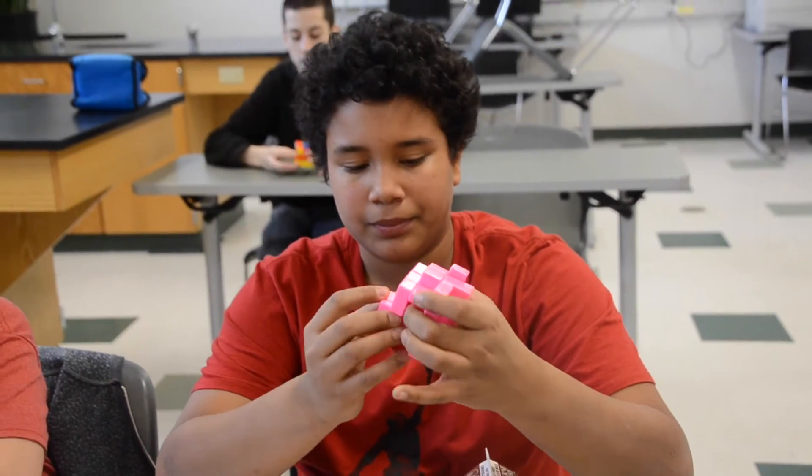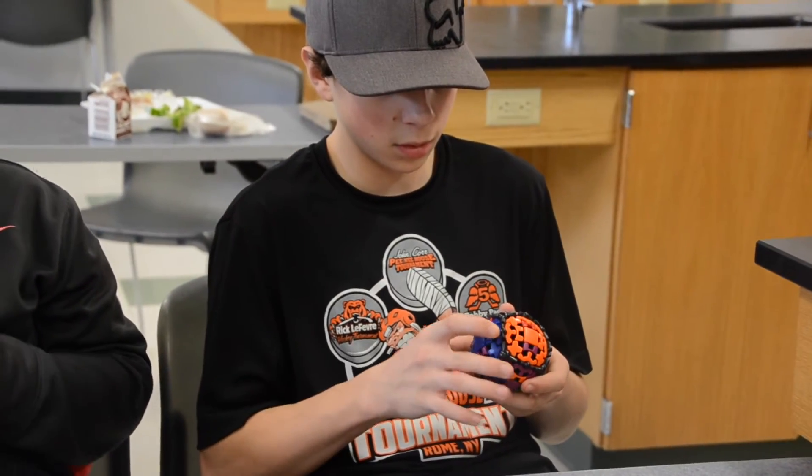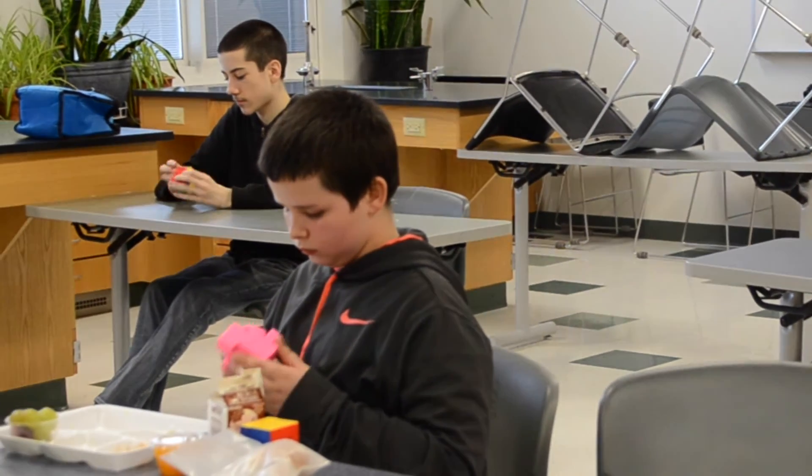The students will learn the three by three, and then there's a two by two and the four by four — there's a variety. Once you learn one you sort of want to learn all of them, so it just goes from there.